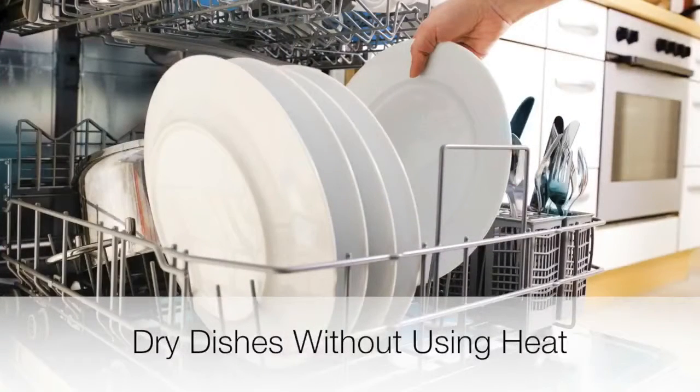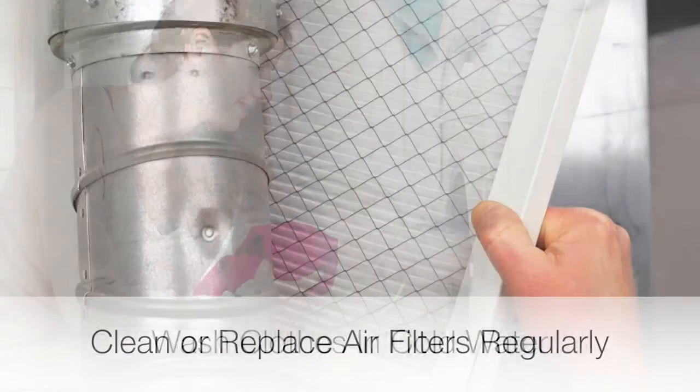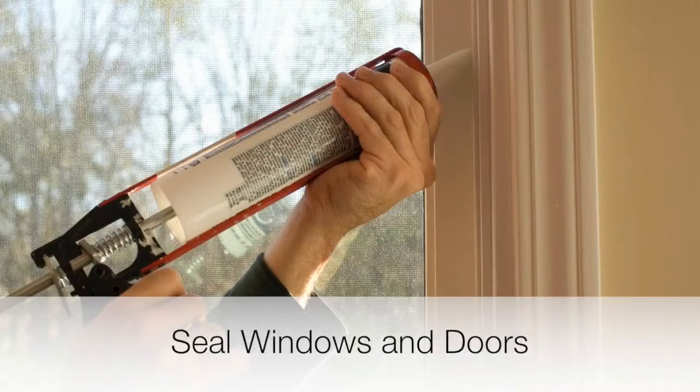Let dishes dry in the dishwasher without the heat setting and wash clothes in cold water. Clean or replace air filters in your heating and cooling systems regularly. Seal leaks around windows and doors.